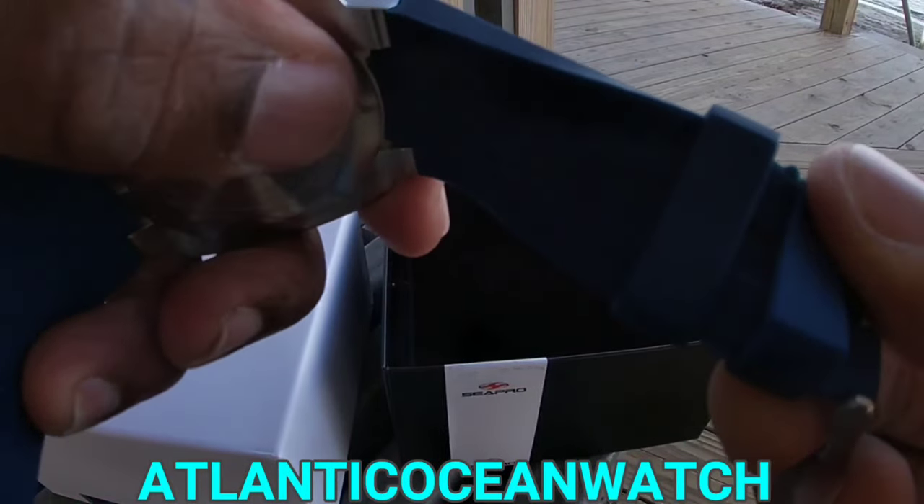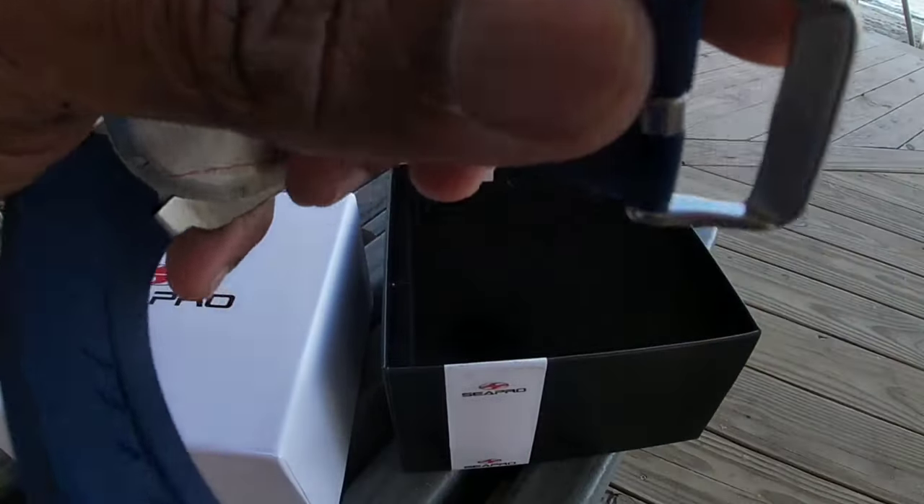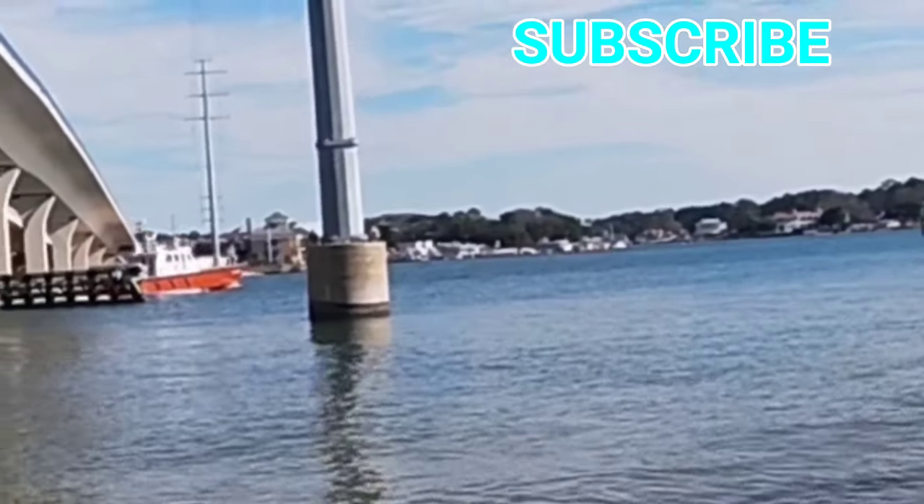A little bit confusing process as far as having to download an additional app in order to track the package. A little glitchy, but everything worked out fine.